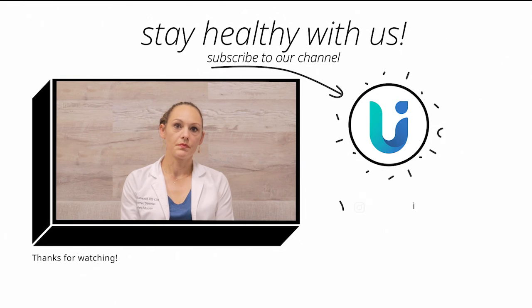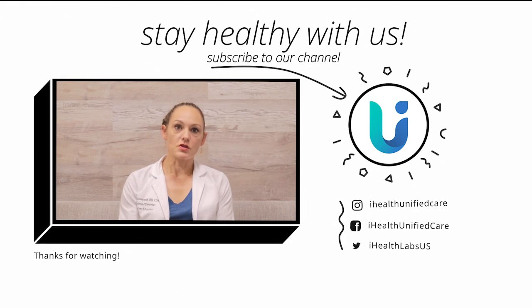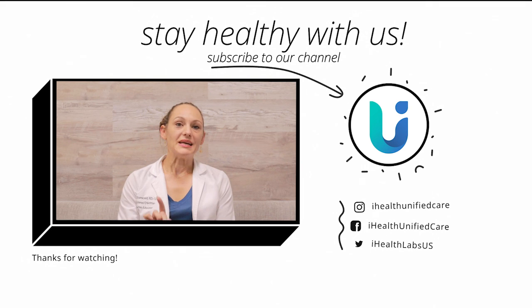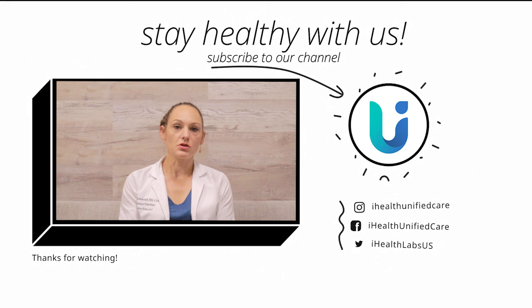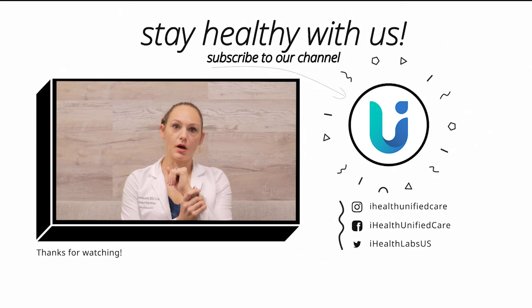I hope these videos help you learn a little bit more about getting an accurate blood pressure reading. As always, feel free to reach out to your care team if you have any questions. Scroll through our website or the Unified Care app for more information about chronic conditions, vitals monitoring, and general nutrition and wellness.